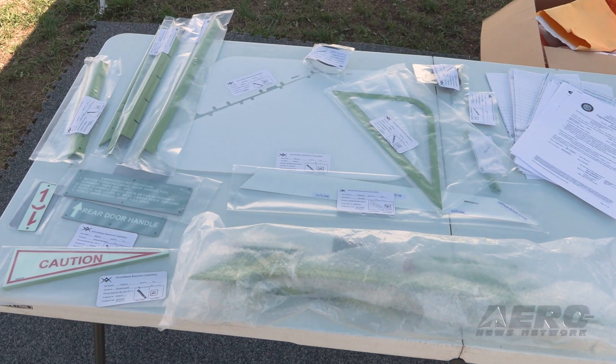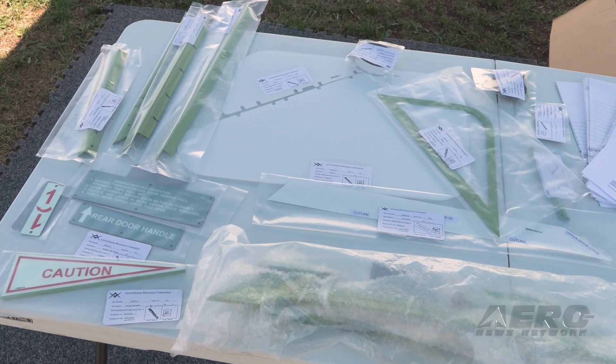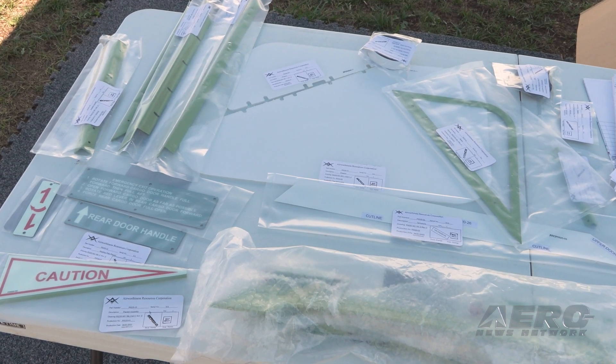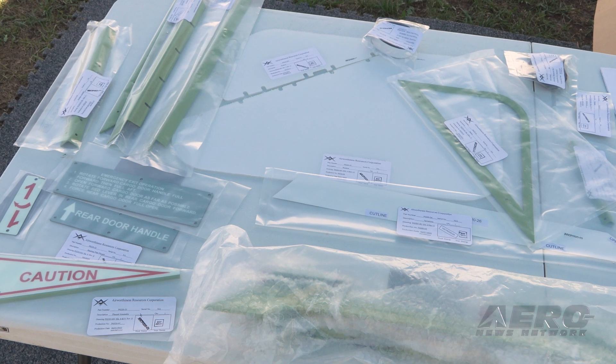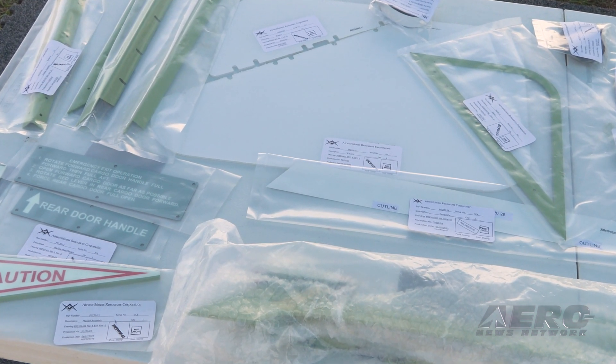Anyone with basic sheet metal skills can do this — it's not primary structure on the aircraft. We're merely cutting the door, sizing this frame into the door, and sealing it up according to the drawings. The cost of the kit is $8,800 and it's ready to ship out of our distributorship in Canada at Coast Dog Aviation.